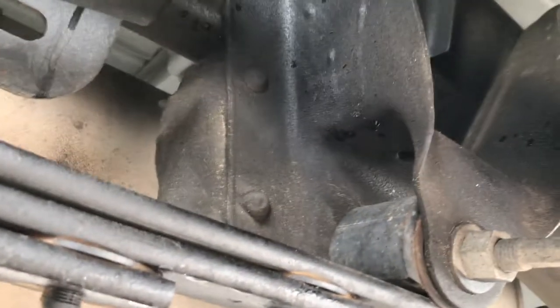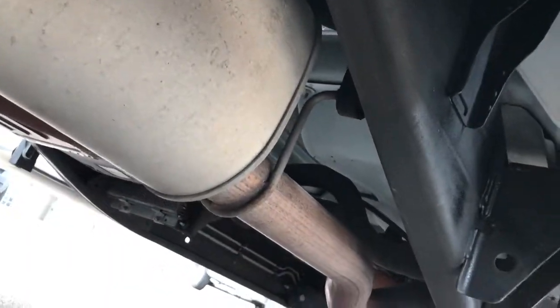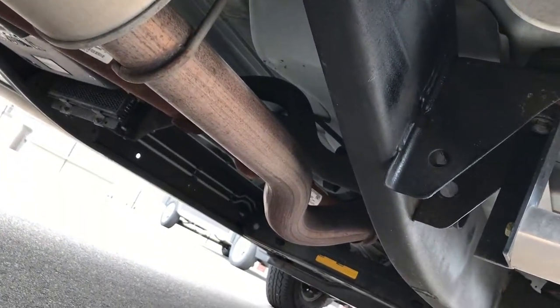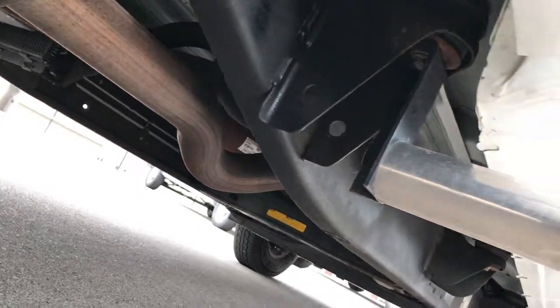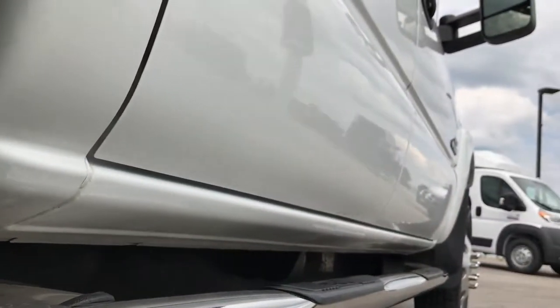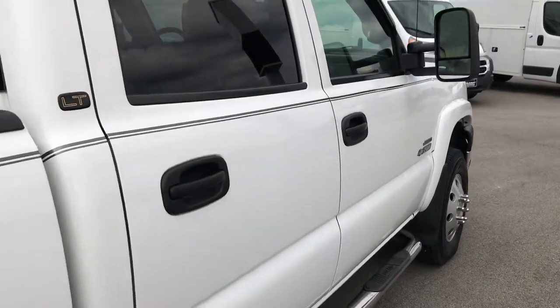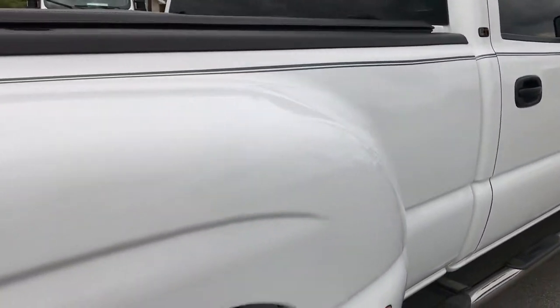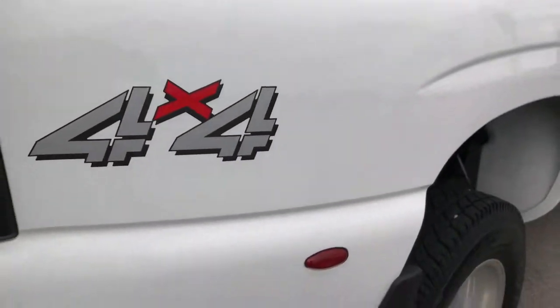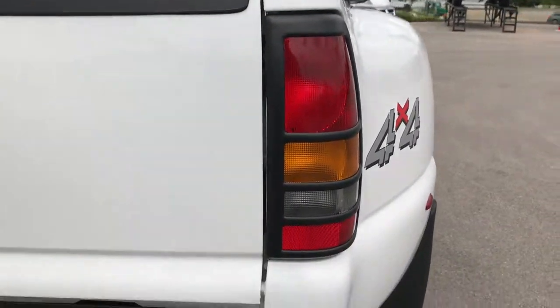The frame and underbody are in excellent condition. It has all the factory exhaust. Look at those lower rocker panels — not one ounce of corrosion on them anywhere. The rear dually tubs are in excellent condition as well.